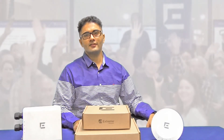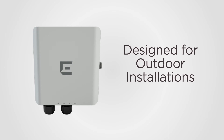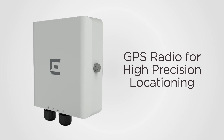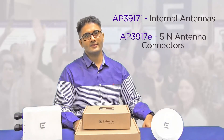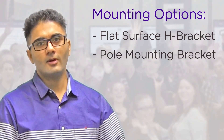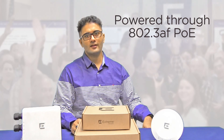Now let's talk about features specific to the AP3917. The AP3917 is designed for outdoor installations. It is IP67 and NEMA 6 rated, so it can withstand harsh outdoor environments. This model also features a GPS radio for high-precision locationing. The AP3917i has internal antennas, while the AP3917E features five N-type antenna connectors supporting dual band and Bluetooth 802.15.4 antennas. Mounting options include a flat surface edge bracket, a pole mounting bracket, or an articulating arm extender. Just like the 3915, the 3917 is also powered through 802.3af PoE.